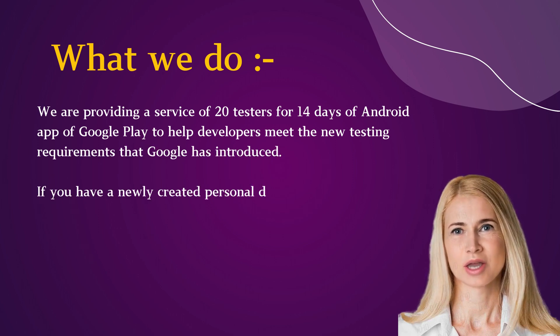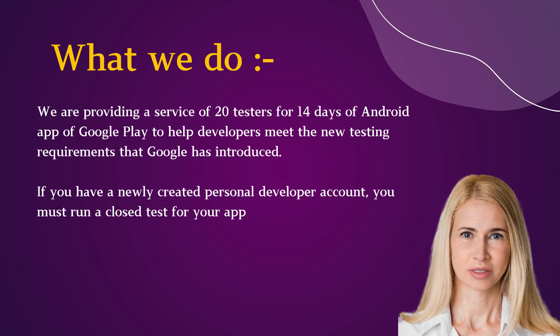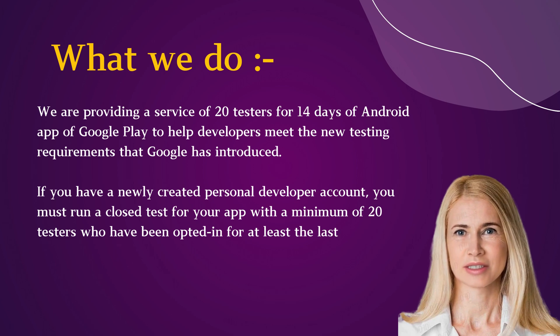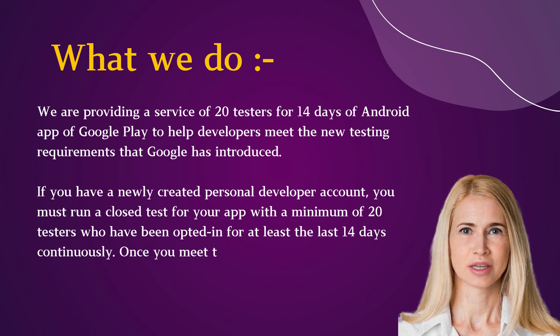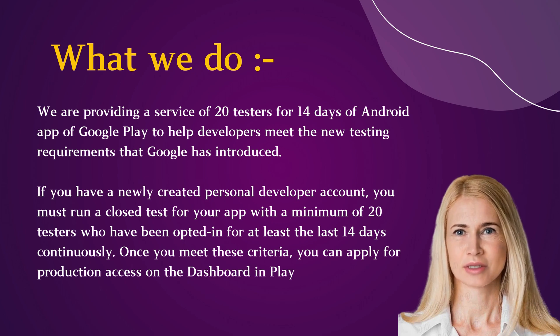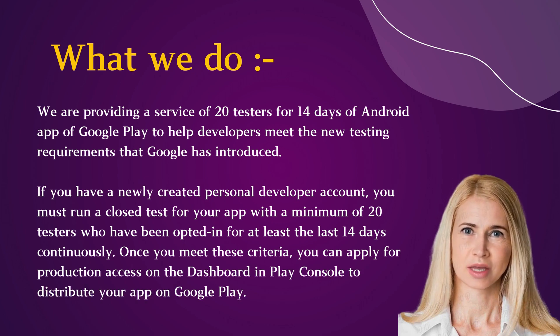If you have a newly created personal developer account, you must run a closed test for your app with a minimum of 20 testers who have been opted in for at least the last 14 days continuously. Once you meet these criteria, you can apply for production access on the dashboard and Play Console to distribute your app on Google Play.